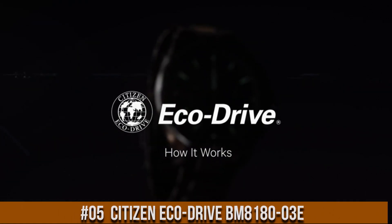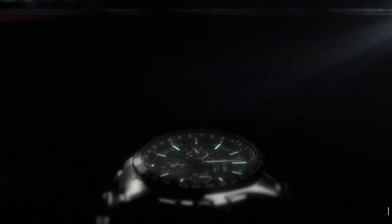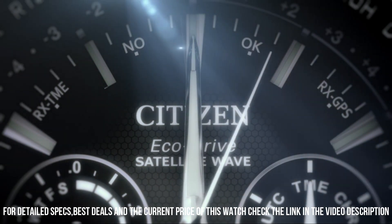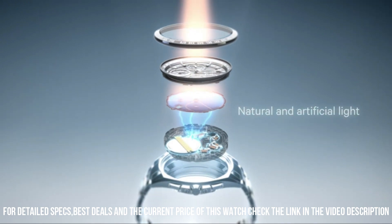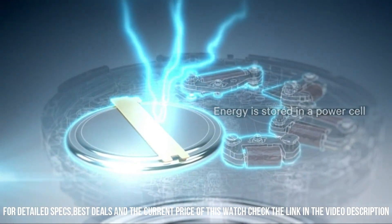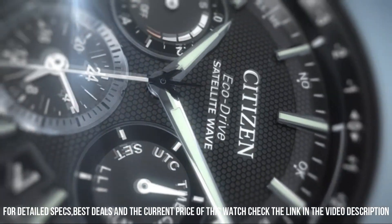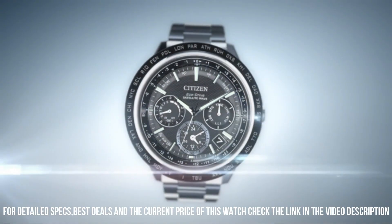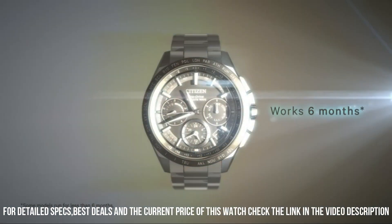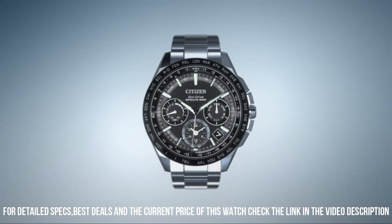Number 5: Citizen EcoDrive BM8180-03E. Wonderful watch and suitable for years of use. I live a very active life — hiking trails through states, climbing, snorkeling and diving, working with knives and cutlery, mechanic bays. Dial window material type: mineral. Display type: analog. Buckle clasp. Case material: stainless steel. Case diameter: 37.2mm. Case thickness: 9.5mm. Band material: nylon. Band size: 7.5 inches. Band width: 18mm. Band color: green. Dial color: black. Bezel material: stainless steel.